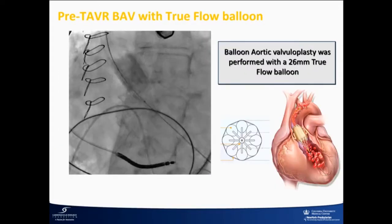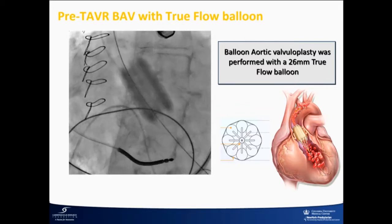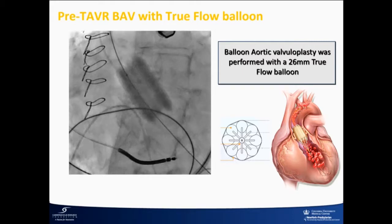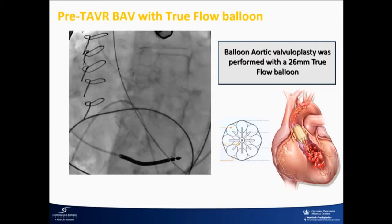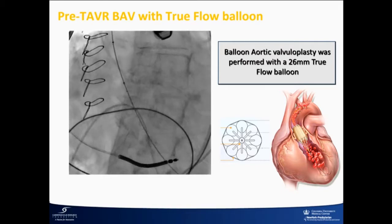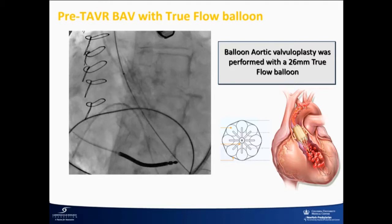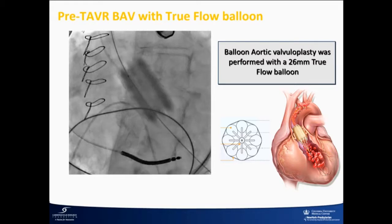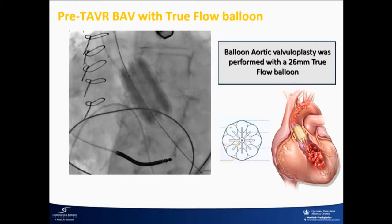We used a true balloon in this case. A true balloon is basically eight individual balloons that are connected, the central lumen is open, and it has a fabric skirt on the outside. The concept is that you have flow through the balloon even after it's inflated. For a standalone BAV, you can do prolonged inflations — a minute, a minute and a half — depending on LVDP and heart rate. If heart rate is 50, you can't do a long inflation; if it's 100, you can get away with longer inflations.